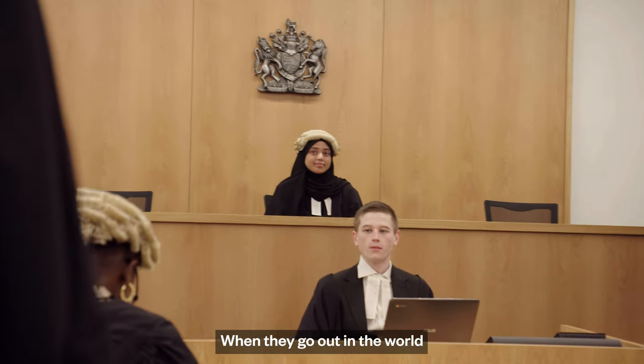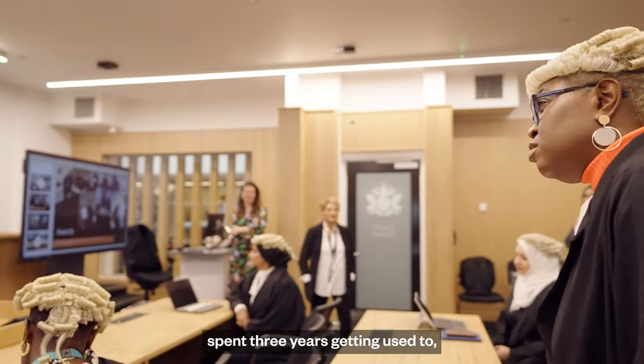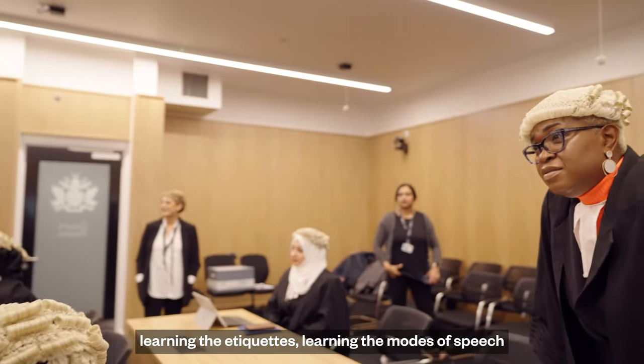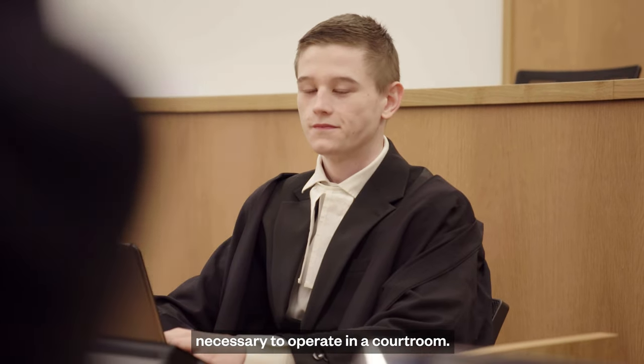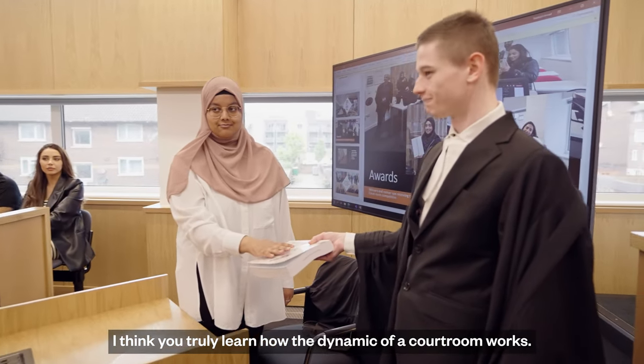When they go out in the world, the courtroom space is not a novel space — it's a space that they've already spent three years getting used to, working in, learning the protocols, learning the etiquettes, learning the modes of speech necessary to operate in the courtroom. So coming in here, getting to wear the wigs and the gowns, you truly learn how the dynamic of a courtroom works.